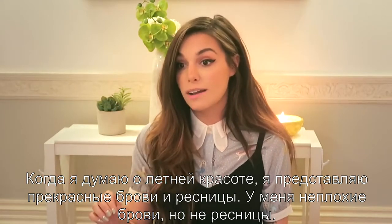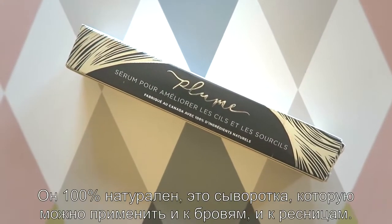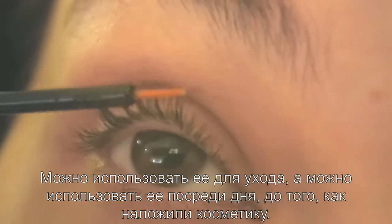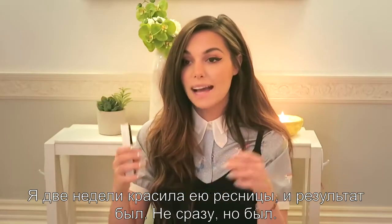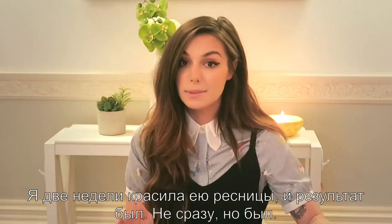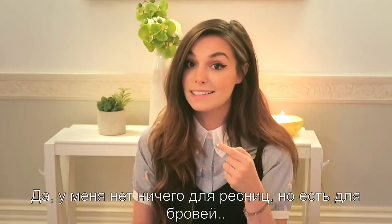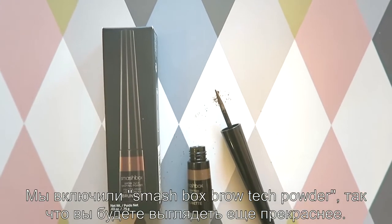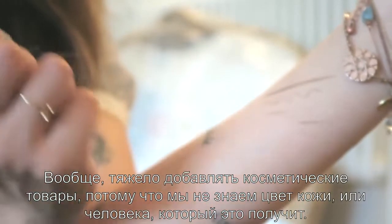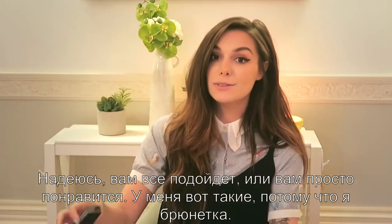If you think about beauty for summer, I think about beautiful brows and beautiful lashes. I do have pretty brows but I do not have lashes, but that's okay because I included this product by Plume, which is 100% natural. It's basically a serum that you can apply to your brows or to your eyelashes, and you can do this at night as a treatment or during the day before you apply your makeup. I started applying it to my eyelashes at night and I did see a difference after a while. It's kind of difficult to include makeup products because you don't know the skin tone of the person that is going to receive it, but I'm hoping that all the shades will match you.